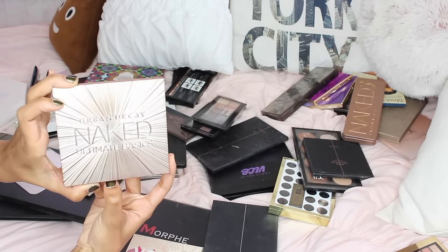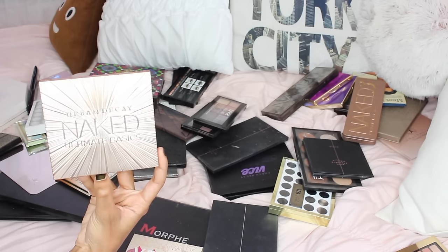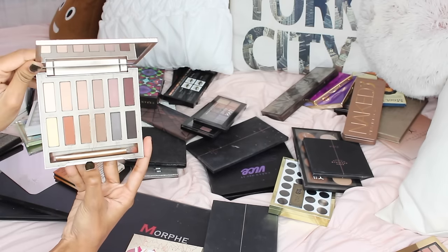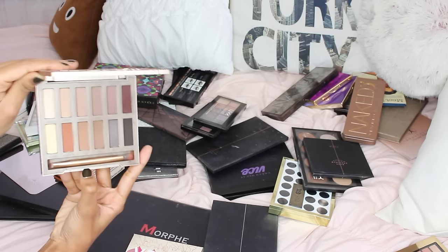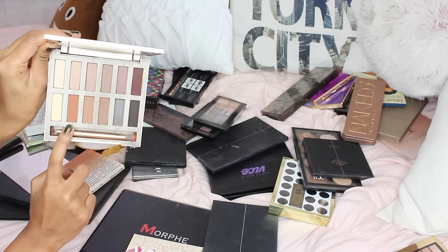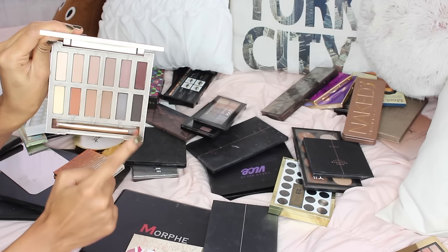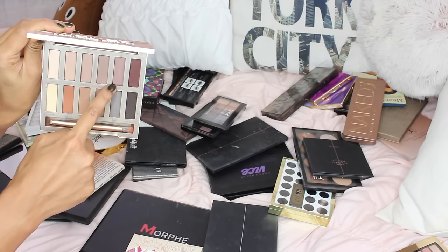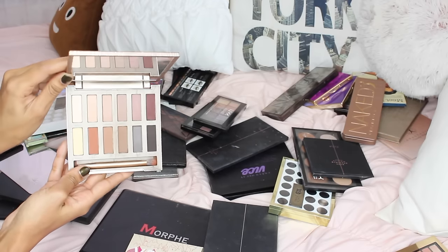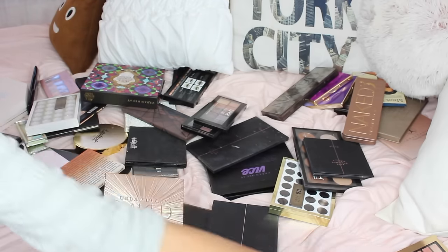I have another Naked — the Naked Ultimate Basics, one of their newest palettes and a recent addition to my collection. I am obsessed with this — the pigmentation on all these shadows is amazing. I love the orangey, purpley, and the black one. So definitely keeping it, and it has a large mirror great for traveling.